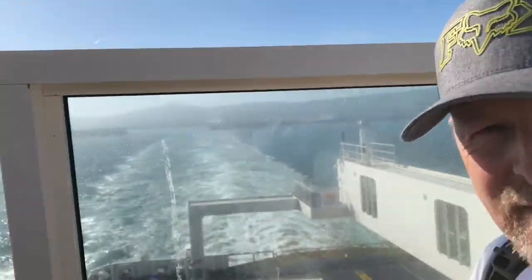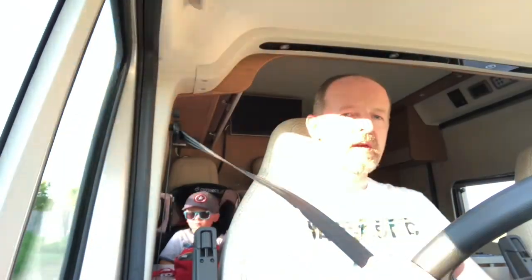We have set sail from Dover and we are on our way to Calais — the van is securely below deck. We made it to France! Luca is busy watching Open Season. We are on the way to Geens, which is the campsite we're staying at for three nights, and we should be there in about 10 to 15 minutes.